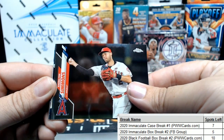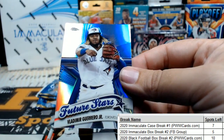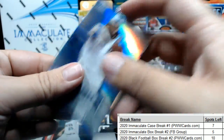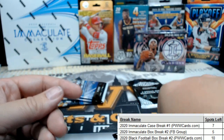Andrelton Simmons, Bryce Harper — look at that, a little Future Stars refractor of Vlad Jr.! Nice, nice insert there. And Archie Bradley from the D-backs.